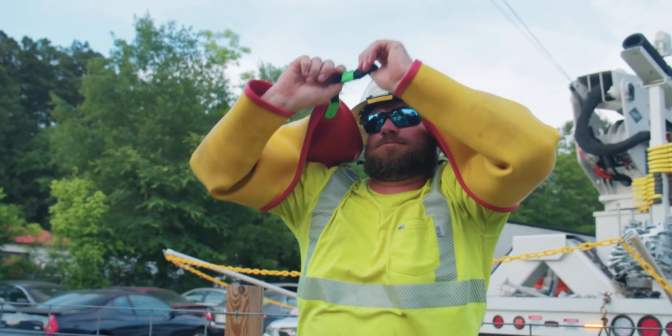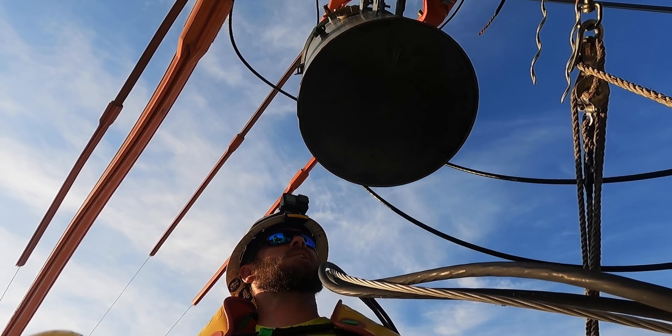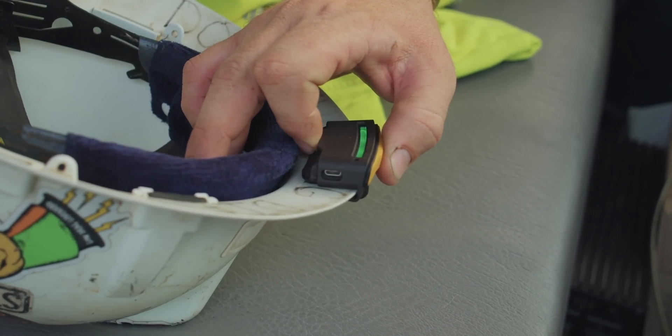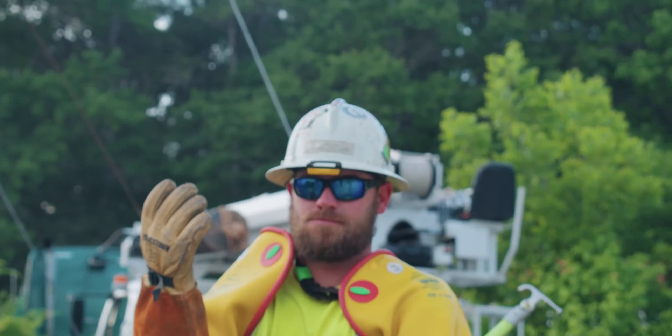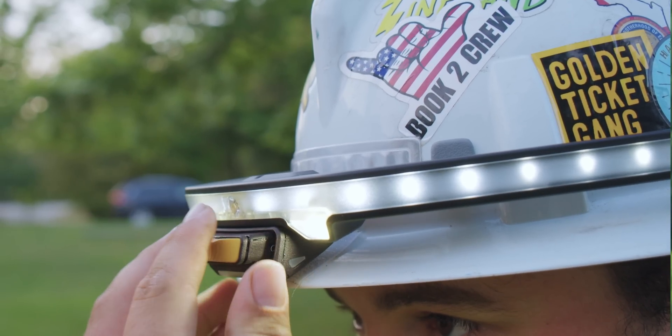It's time we create a product that will protect our electrical workers and equip them to see what cannot be seen. Sixth Sense by Illumagear is a personal voltage and current detector designed to be worn on any standard hardhat or integrated into our HALO SL product.